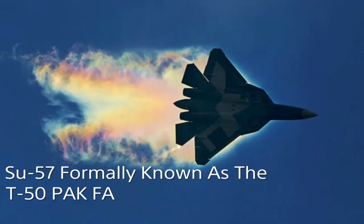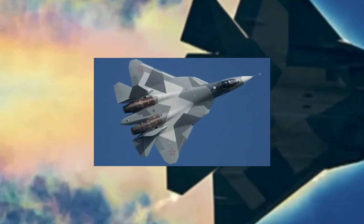Hey guys, welcome to the guide. From my last understanding video — the understanding of the F-35 Lightning II — I collected like a crazy amount of troll comments. So I think I'm onto something with this series, and I'm just going to run with it. This episode is understanding the SU-57.